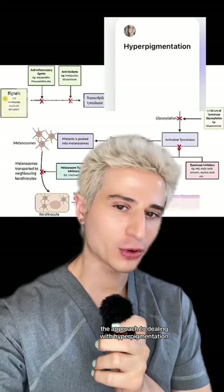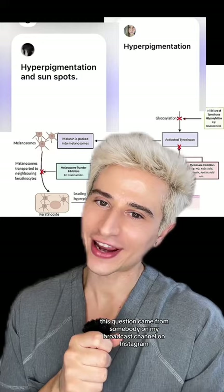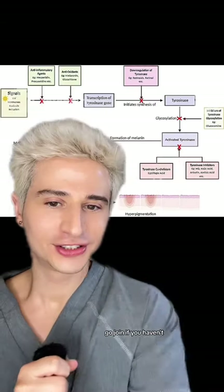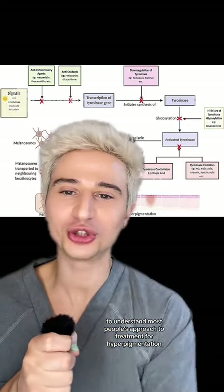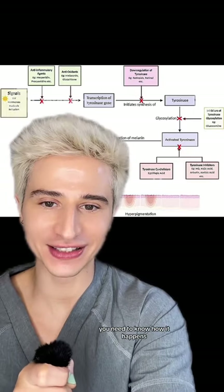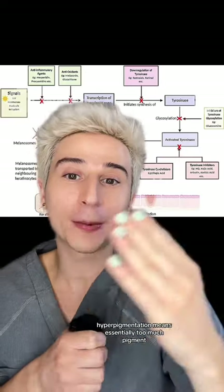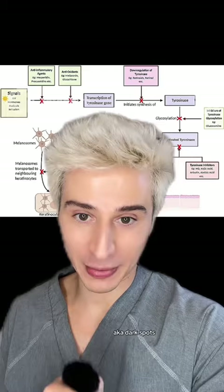The approach to dealing with hyperpigmentation — this question came from somebody on my broadcast channel on Instagram. To understand most people's approach to treatment for hyperpigmentation, you need to know how it happens. Hyperpigmentation means essentially too much pigment, too much melanin — aka dark spots.